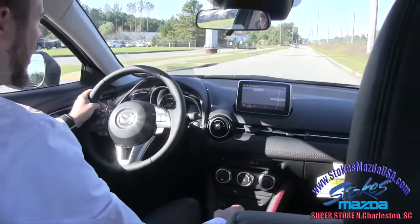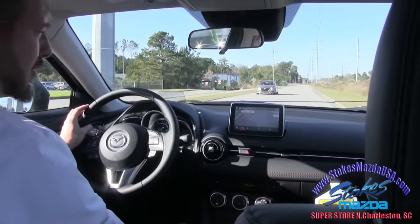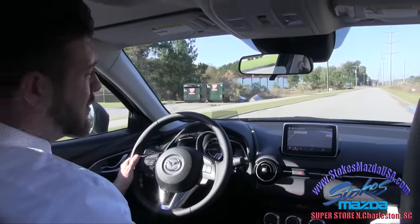There's another Mazda cruising up right now. Today is Veterans Day 2015, and I'm telling you right now, the dealership is packed full of customers. People love driving Mazdas. And you need to come out here to Stokes Mazda in Charleston if you live out this way.